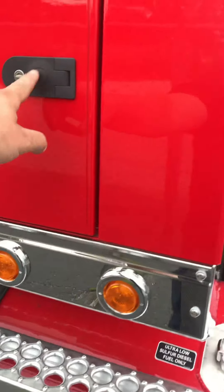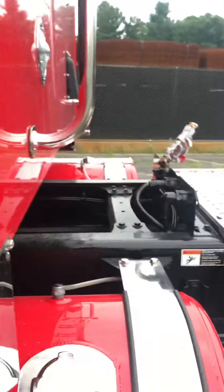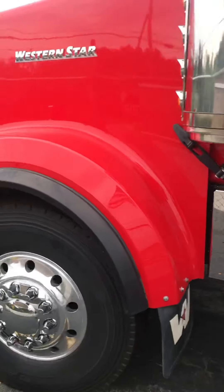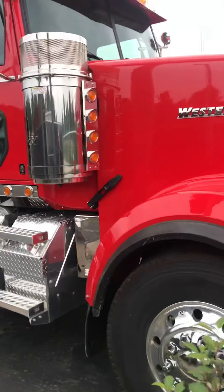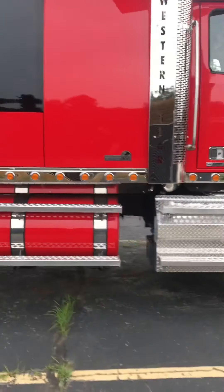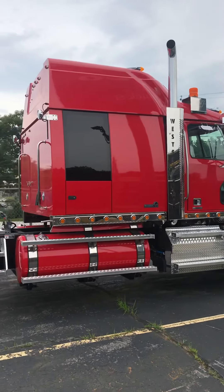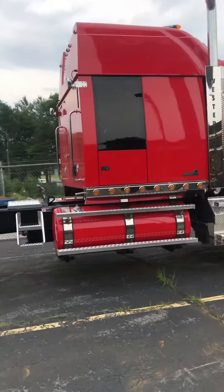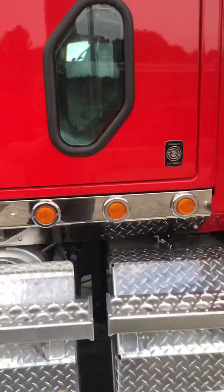I'm going to jump out real quick — I meant to show you the cabinets from the outside. They look cool as hell. Western Stars, I think, are some of the coolest looking trucks on the road. Here's that window I was telling you about. There you go — Western Star 4900 EX with a Stratosphere Starlight sleeper. Have a great day guys.